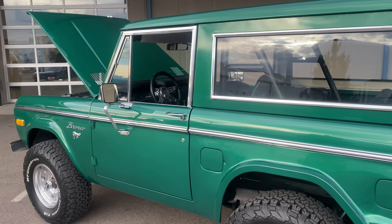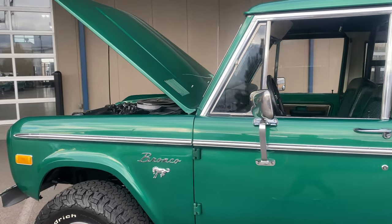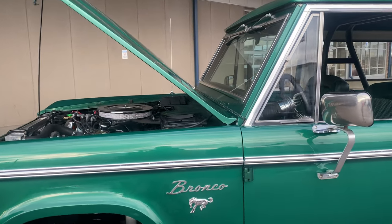It's got the hard top on it. It's got a roll cage. It also comes with a Safari soft top if you would rather switch it out from the hard top eventually.